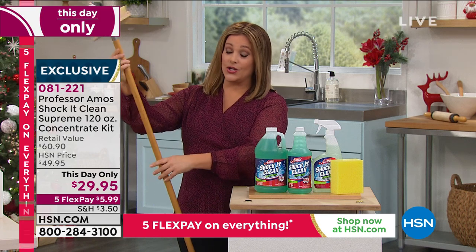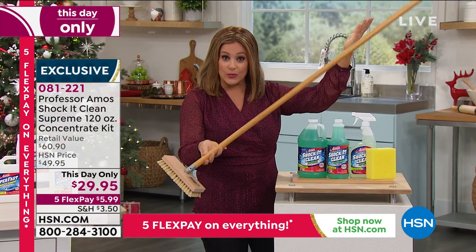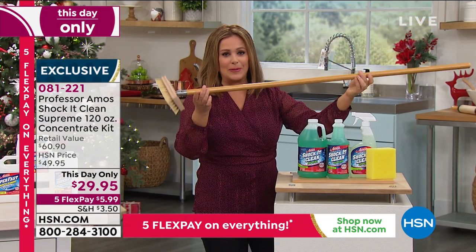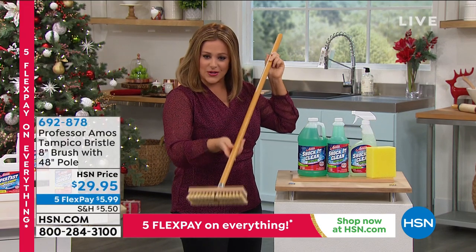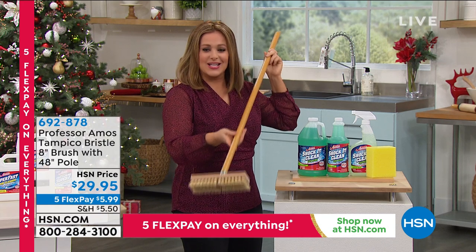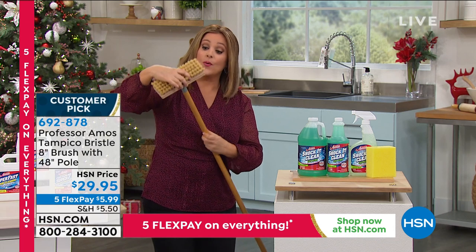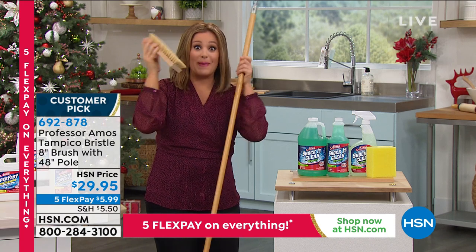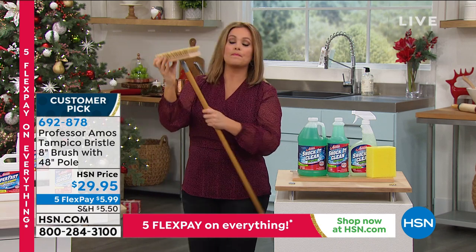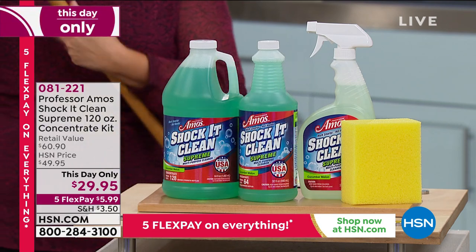The Professor Amos Tampico brush with the four-foot pole is back in stock — it's a customer pick. People love the reach — you can also detach the head to scrub tile or tubs. The fibers are made out of wood — you soak it for about 10 minutes and the bristles become soft. You can use that on any surface.